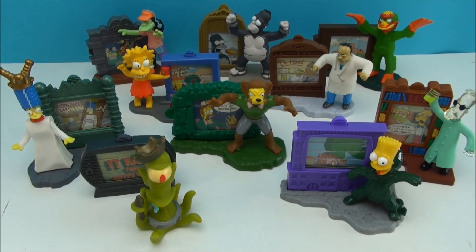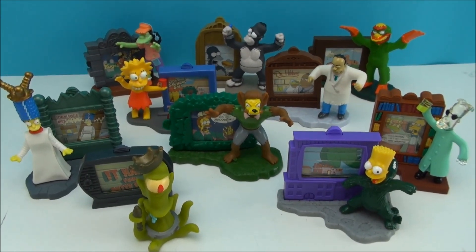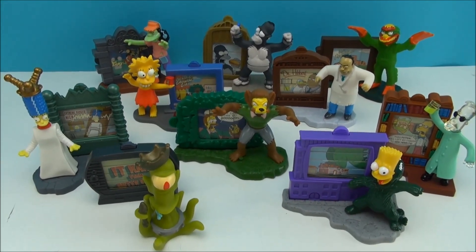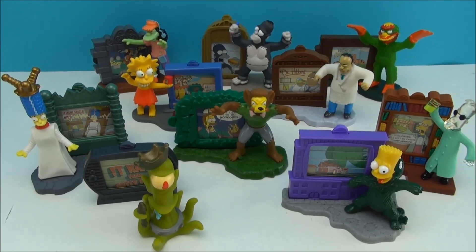That wraps it up for me, people. I'm Mitch Santona. Thank you very much for tuning in to 1992's Creepy Classics from Burger King. This is a great set — if you're a Simpsons fan, hunt this one down. I'll see you guys later. Stay tuned for more drive-through toys.